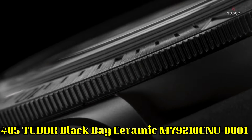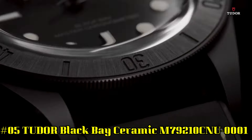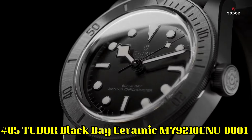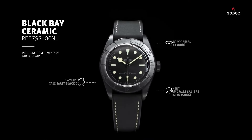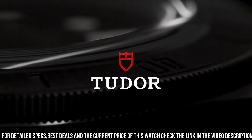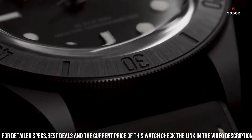Number 5: Tudor Black Bay Ceramic M79210CNU0001. Black ceramic case with a black hybrid leather and rubber strap. Unidirectional rotating black ceramic bezel. Black dial with luminous black hands and dot hour markers. Minute markers around the outer rim. Luminous hands and markers. Scratch resistant sapphire crystal. Screw down crown. Transparent case back. Case size 41 millimeters. Fold over clasp. Water resistant at 200 meters / 660 feet.